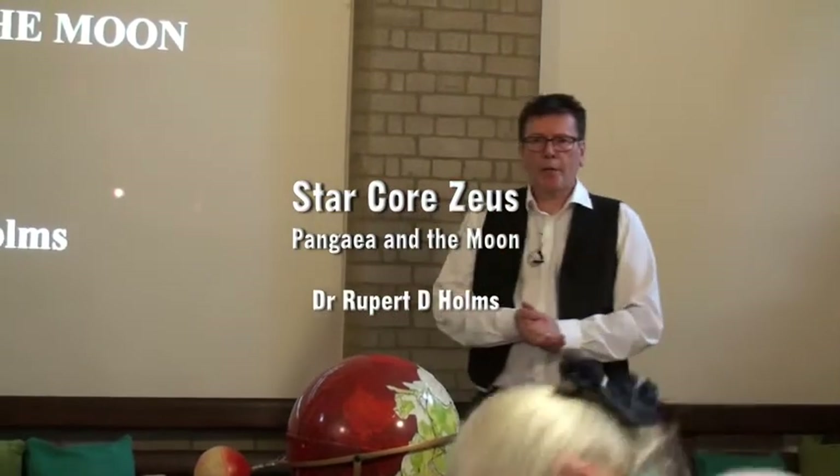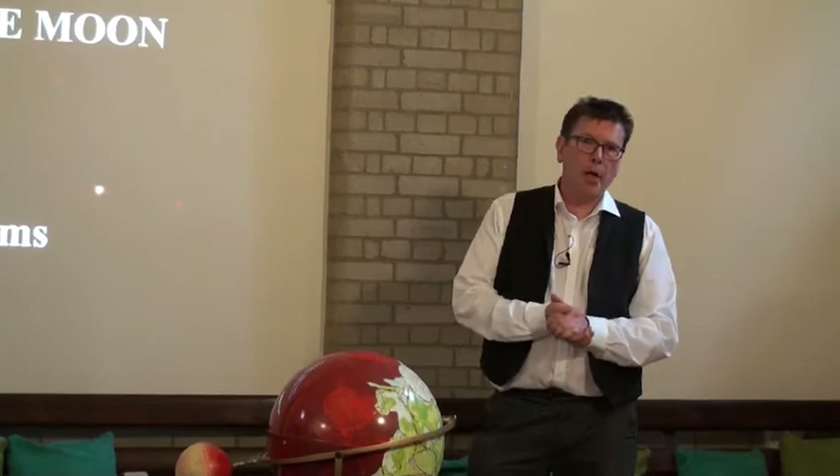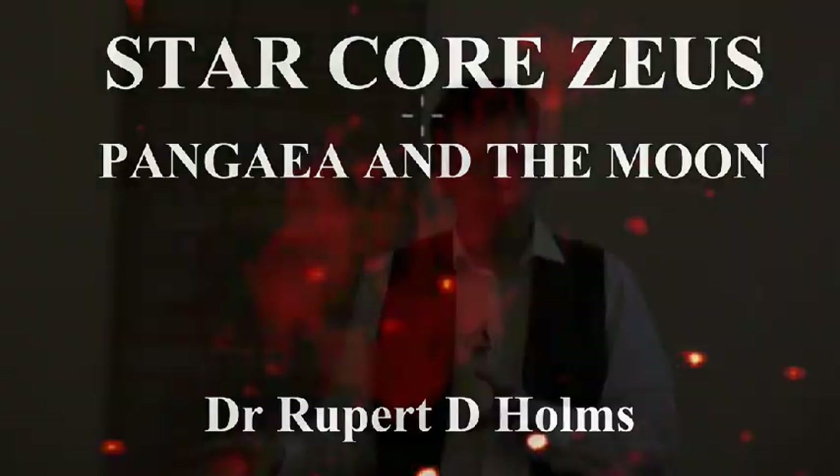What we're going to talk about today is the novel hypothesis that we live in a binary star system, and that star core Zeus is the remains of the companion star of the Sun — it blew up 4.6 billion years ago at the formation of the solar system.